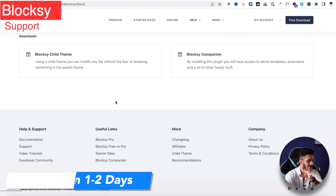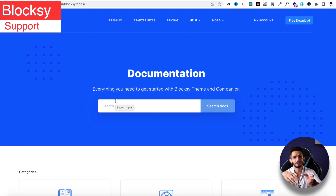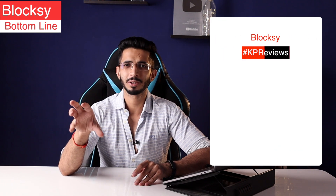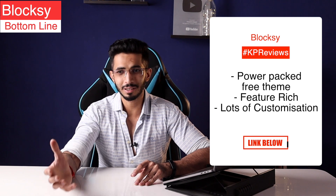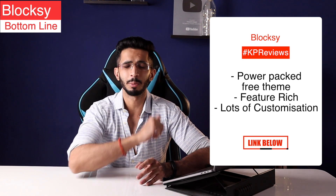Customer support can reply within 1–2 days. So if you are looking for a power-packed free theme with good customization options, feature-rich, and balanced with speed, Bloxy is the right option for you.